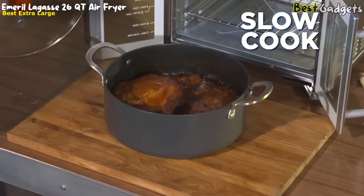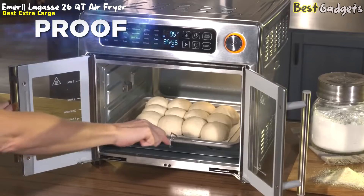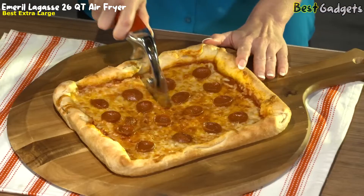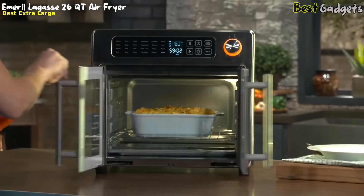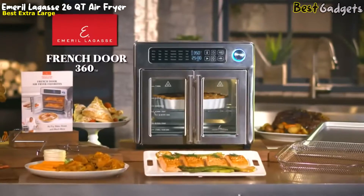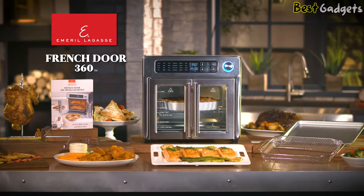Use the slow-cook function for the perfect pulled pork sandwich, or use the grill function for healthy fresh salmon and vegetables. The Emeril French Door Air Fryer 360 even proofs, so you can make freshly baked bread in minutes or cheesy pizza for everyone to enjoy. You can also dehydrate fruits for healthy snacks, defrost thick juicy steaks, make fresh pastry, traditional mac and cheese, or even bake a huge blueberry pie. The complete system comes with a rotisserie kit, crisper basket, baking tray, racks, a fetch tool, and a recipe guide.